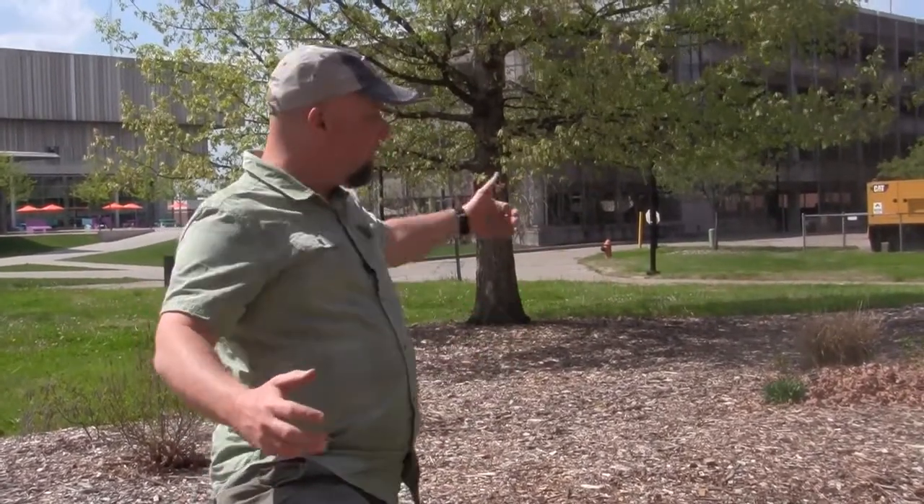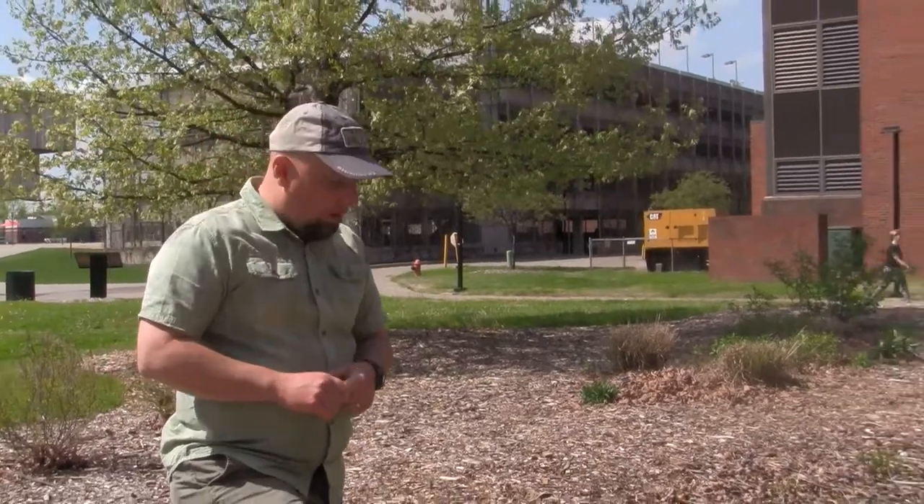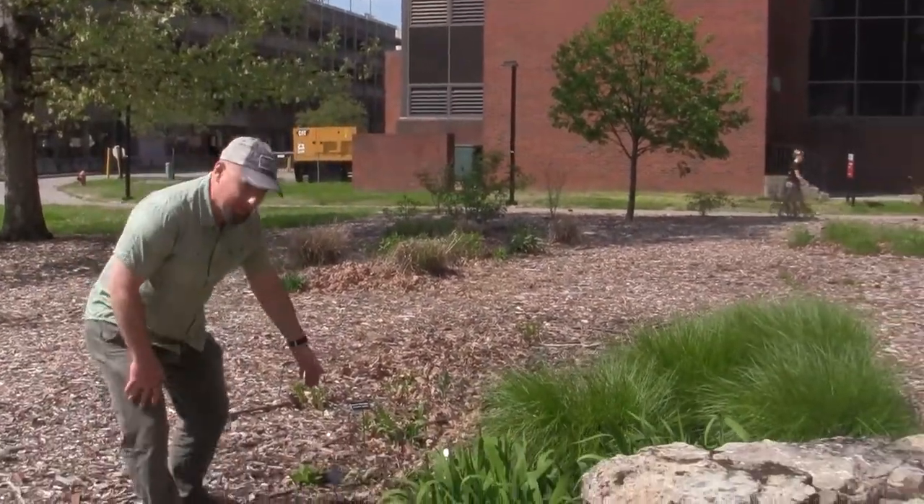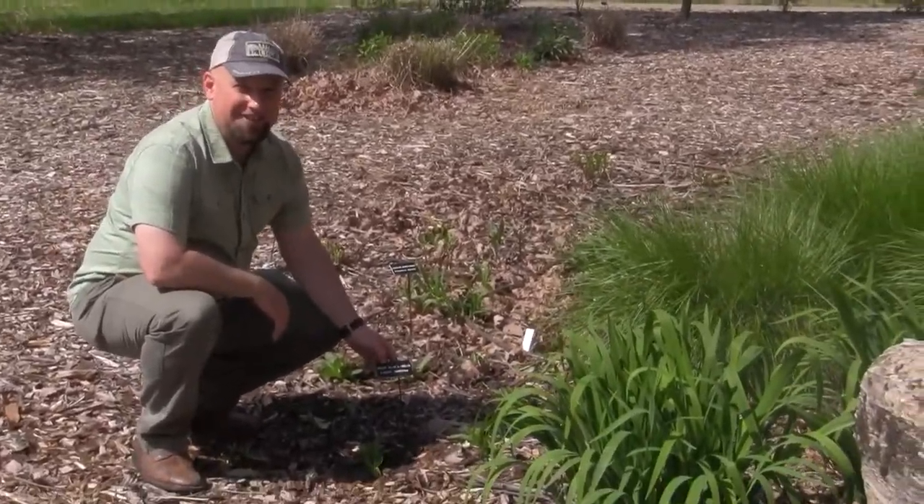Welcome to UofL's 100% native plant garden at the Life Sciences Building. The Biology Department has taken over old lawn that required fossil fuels, pesticides, and other chemicals to maintain, and turned it into a place where anyone — regardless of major — can come learn what was native to this region, what actually belongs here, and what was here before humans arrived. All species in the native plant garden are labeled so you can get to know what's native to Kentucky.